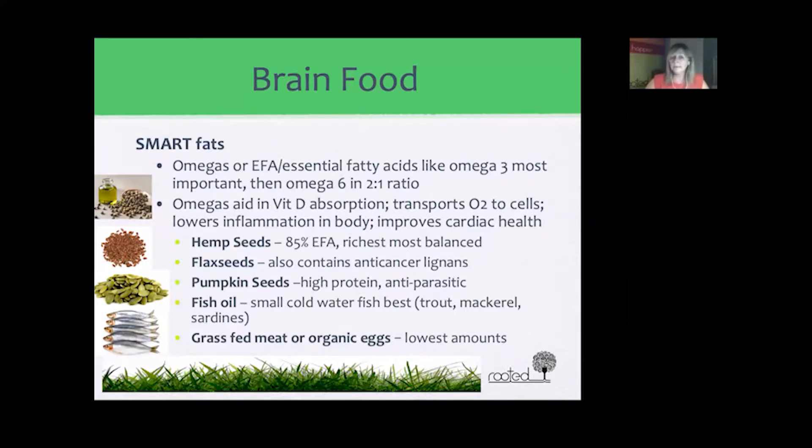Another important seed for brain power is pumpkin seeds — they're very high in omega-3 and also high in protein, with a wonderful anti-parasitic effect, making them great to eat before traveling. Fish oil is another smart fat containing high levels of omega-3 as well as DHA. The best sources are small cold water fish like trout, mackerel, and sardines. Ocean water fish is not typically high in omega-3 and tends to have very high toxin levels.